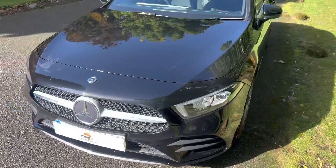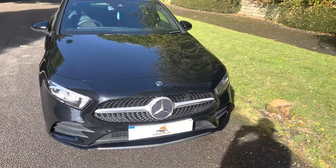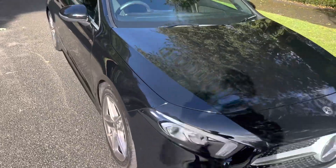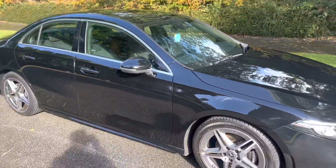Here's the front of the vehicle — A180 Saloon. Really nice diamond grille. Good spacious everyday car.